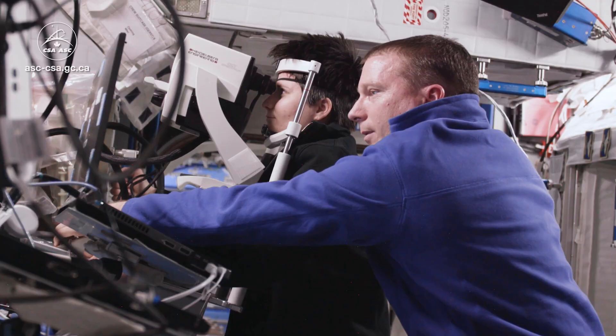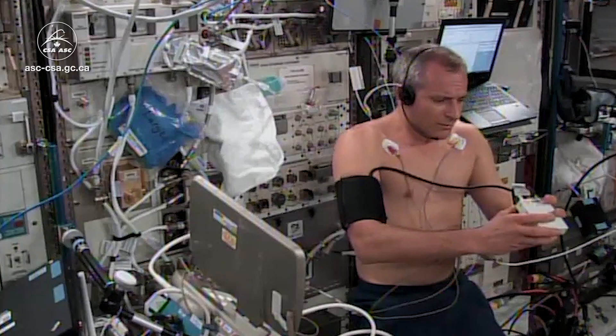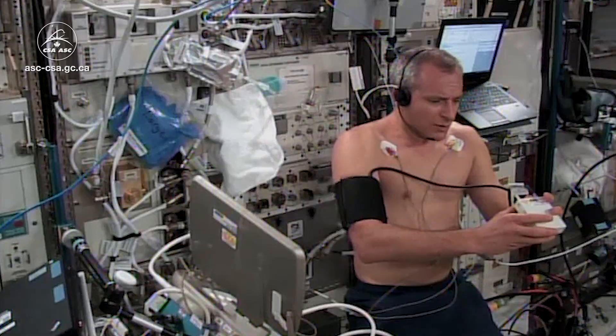For health experiments, we use many types of complex equipment, like heart monitors and activity sensors. Sometimes those can be tricky to put on, interfere with our movements, and take up a lot of our time.